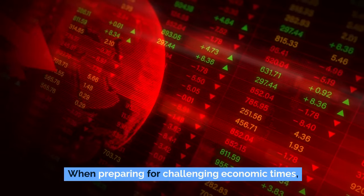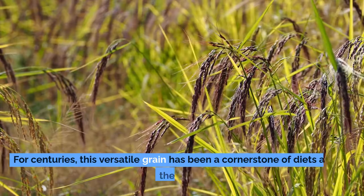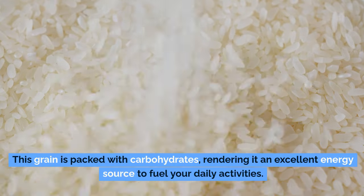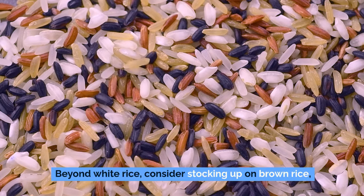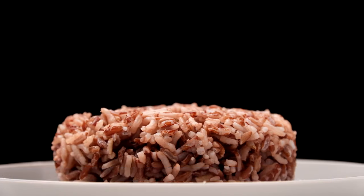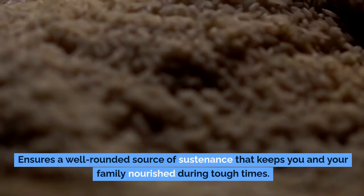Number 8: rice. When preparing for challenging economic times, rice stands out as an essential food staple you definitely want in your emergency stockpile. For centuries, this versatile grain has been a cornerstone of diets around the globe. Rice is a nutritional powerhouse, packed with carbohydrates, making it an excellent energy source. Consider stocking up on brown rice, which is rich in fiber, B vitamins, and essential minerals such as magnesium and phosphorus, for even more nutritional benefits.